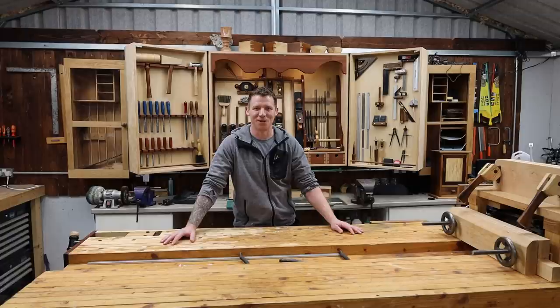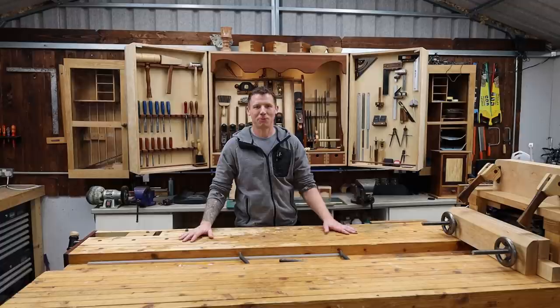A few channel updates, a few questions to answer, and I have some new camera equipment. I've invested in some new camera gear — it's quite expensive, but I wanted to up the video quality and get you guys better images of what I'm working on.